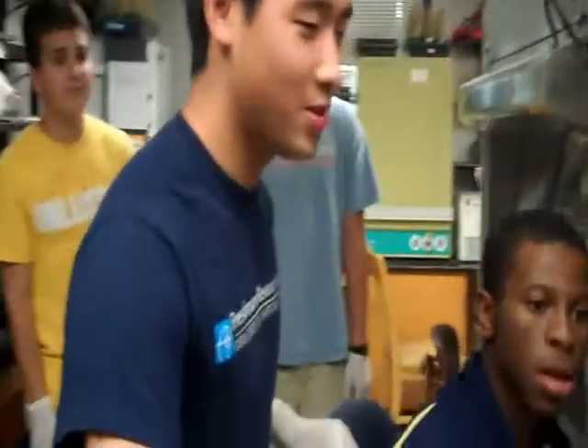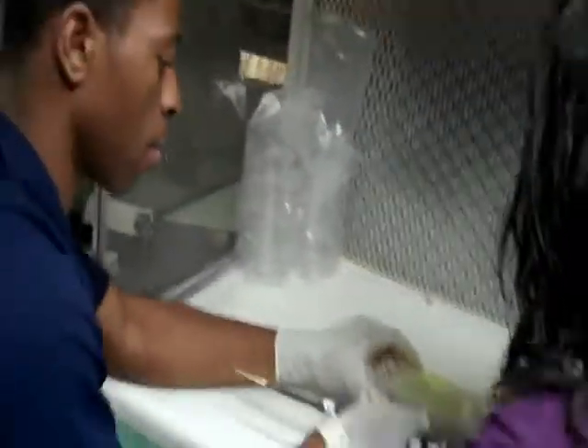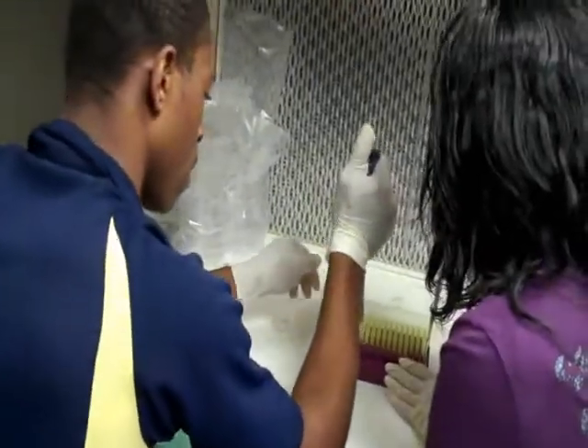Do you guys have any questions for me before you start? No. Okay, ready, set, go! While they race planting seeds, let's go check out what fully grown Arabidopsis look like.